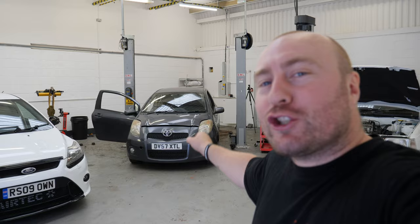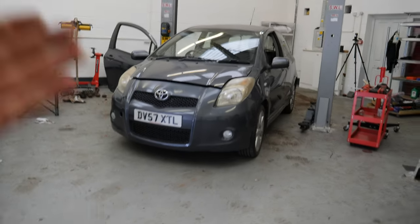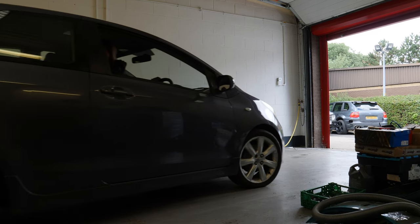Now I realize that you guys are here for the Porsche, but if you also like little jap cars, make sure you check out Yaris Hilton 2.0. We're going to be turbo converting it, but currently, as you can hear, it's got no exhaust on it whatsoever because it was knackered. I bet you've never heard a Yaris sound like that before.